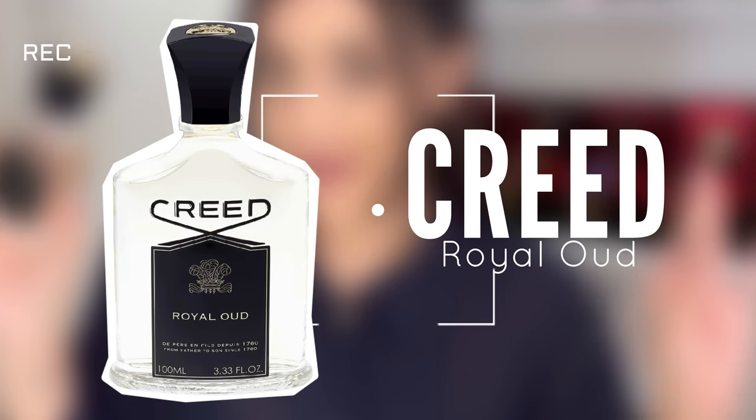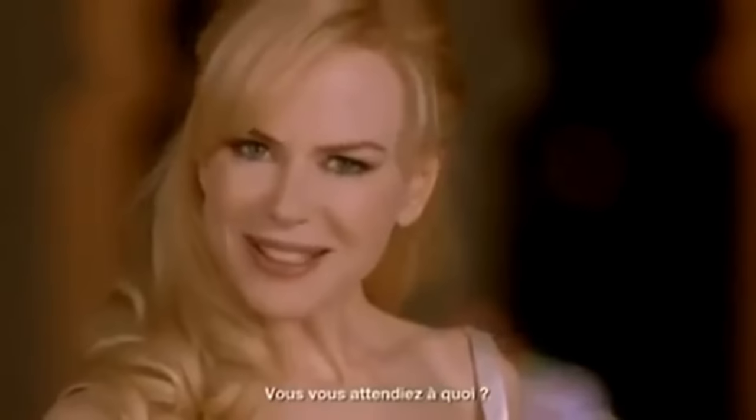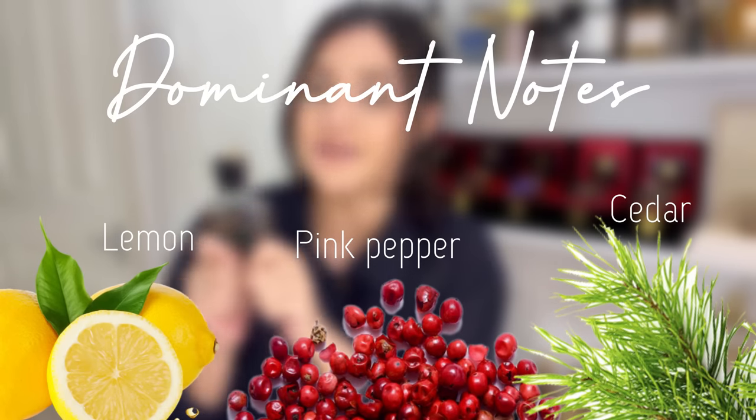Into a dry scent: it's Creed Royal Oud, my favorite Creed so far. Don't be tricked by the name — Royal Oud doesn't mean there's a lot of wood or animalic notes, not at all. This is Creed, guys! The wood is more like a backbone to give a little bit of warmth in the background of the fragrance — it's much more like a cedar, dry cedar fragrance.